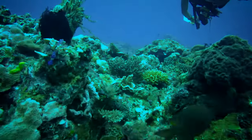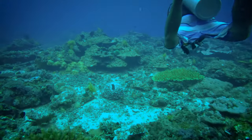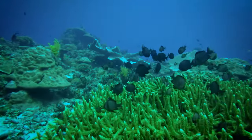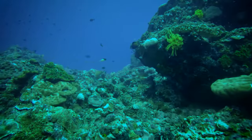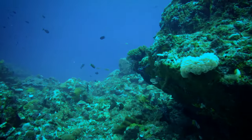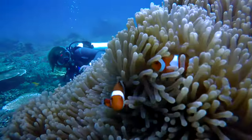The coral reefs in El Nido are really well preserved. They have different diving spots which are really nice — most of the time the visibility is like 20 meters. The coral escapes are really beautiful for me because it's my first time to do scuba diving, but I think most of the divers also love the diving spots here in Palawan.